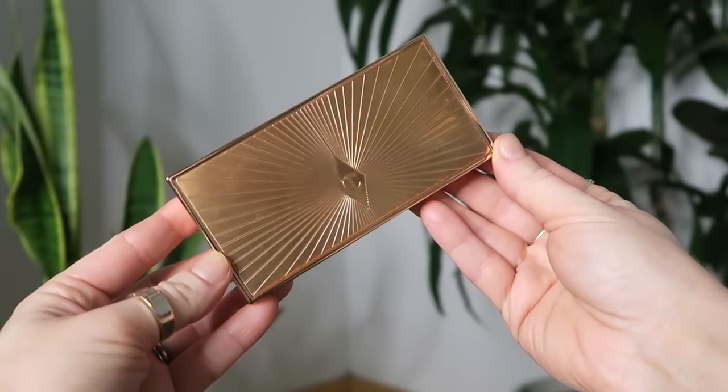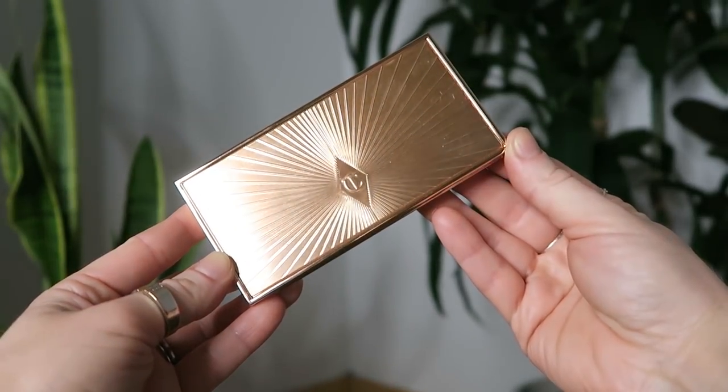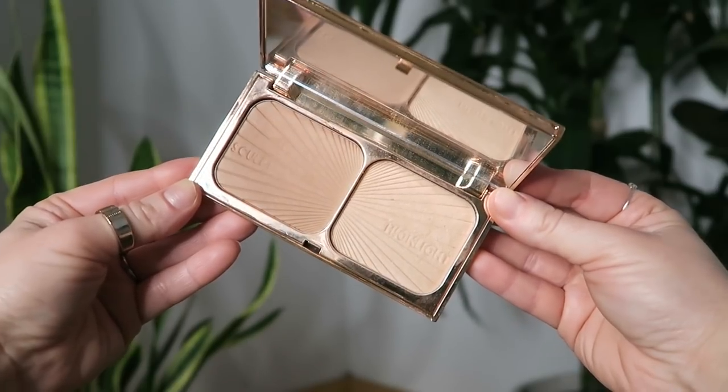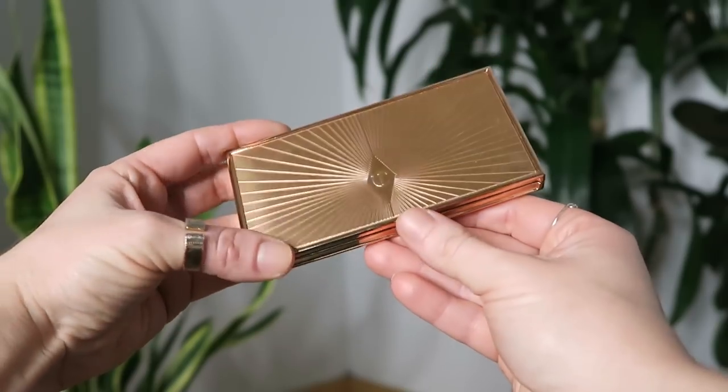I'll start with the Charlotte Tilbury Film Star Bronze and Glow. I mentioned how I wanted this in my luxury beauty roundup video. It's been a couple of weeks that I've been using this. I haven't been using very many powder bronzer or highlighter products in many months — I've definitely been cream and liquid predominantly, especially on the highlighter front. So it's kind of taking some getting used to. The bronzer is really light, but that's kind of nice — I can build it up. Going in, really nice powders, quite pretty.